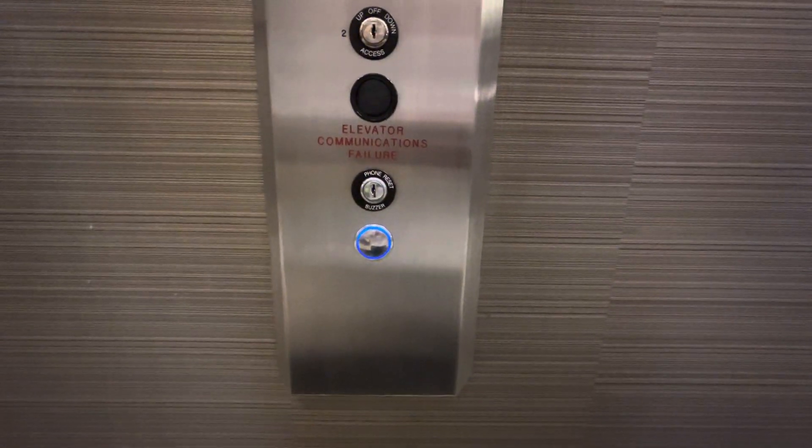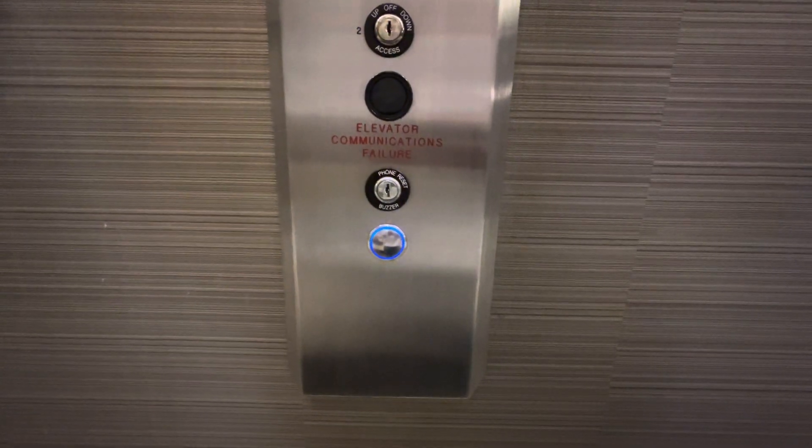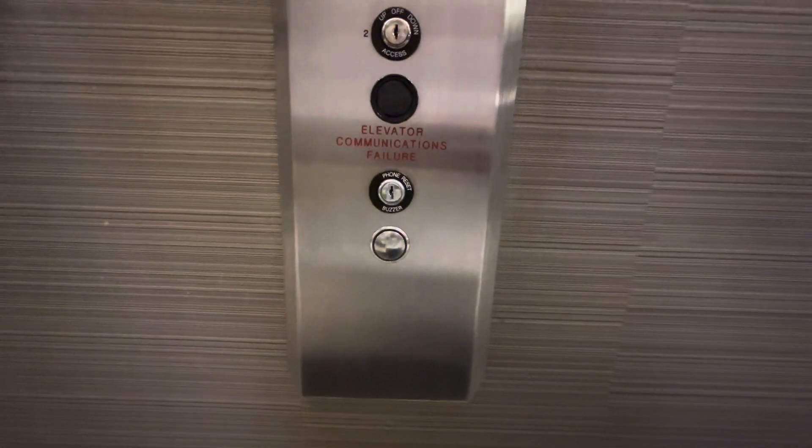These are the elevators at the Courtyard by Marriott in Beachwood, Ohio. These are ThyssenKrupp elevators.